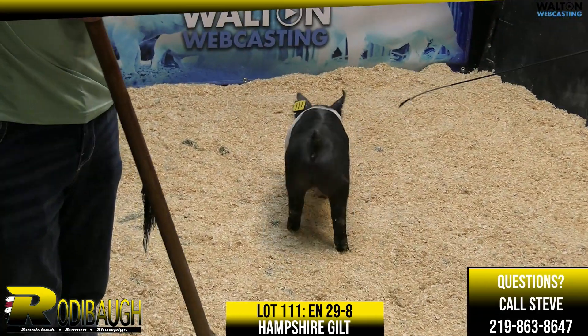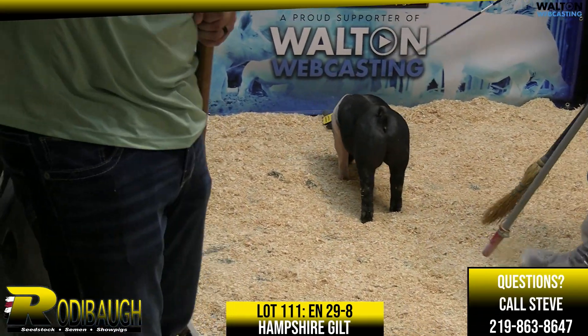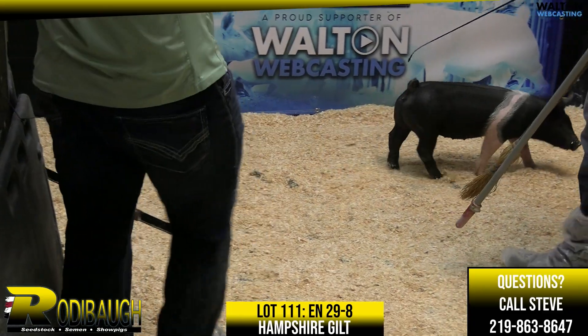Hampshire Gilt, lot 111, 29-8, year notch here. This is a Lion's Den, Hands Down here, Kyle.